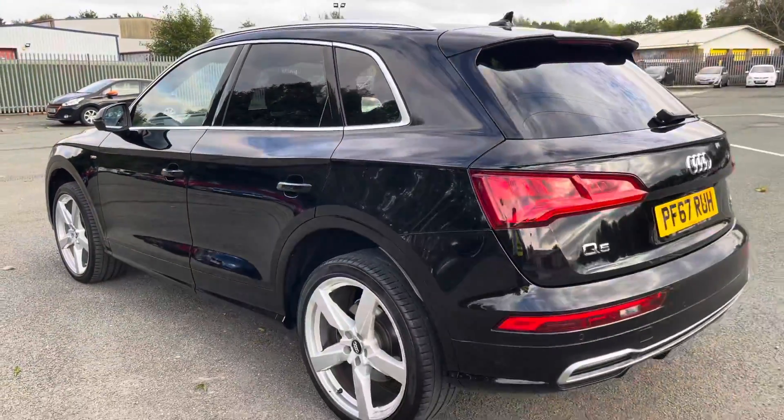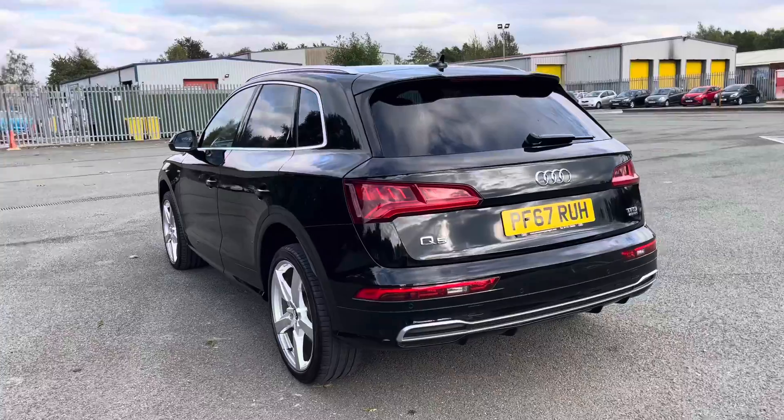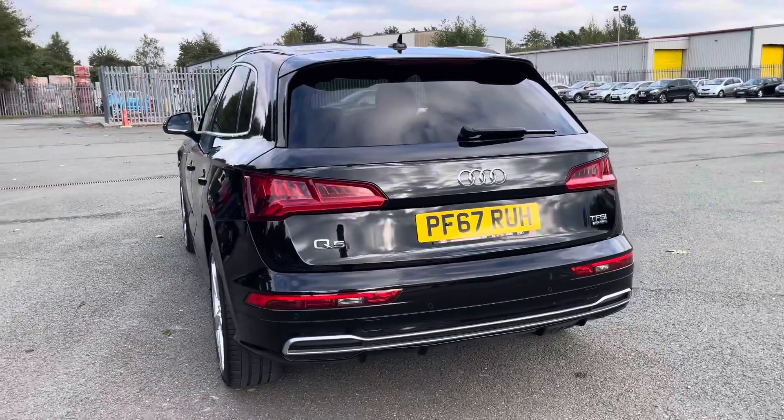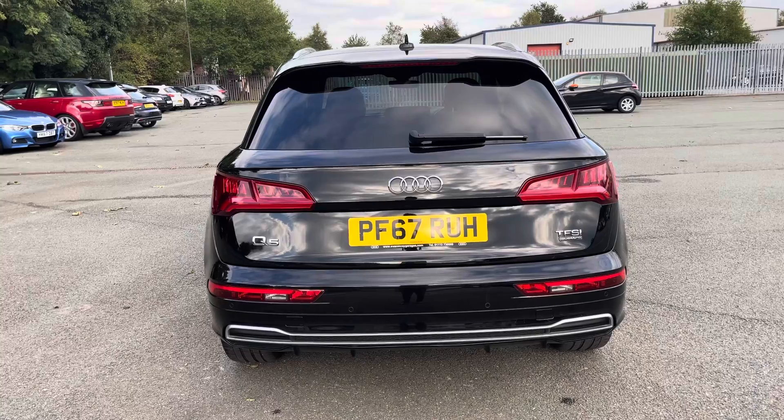Moving around to the back, we have LED rear lights with dynamic rear indicators. The S-Line enhanced exterior styling also includes a roof spoiler, rear bumper, and rear diffuser, giving this a more stylish overall look over the standard sport model.